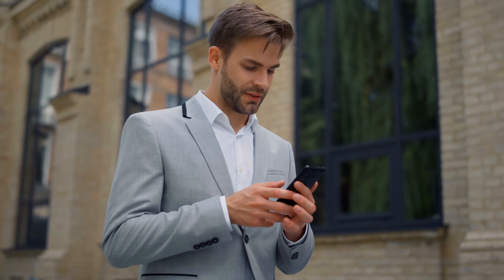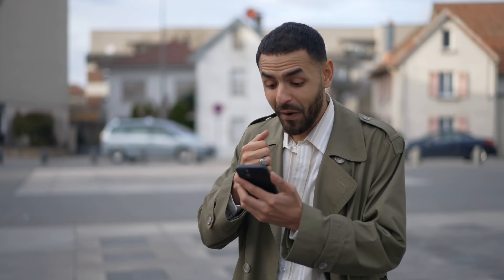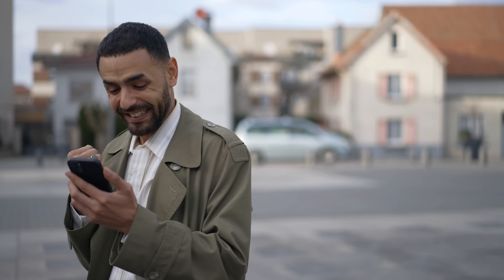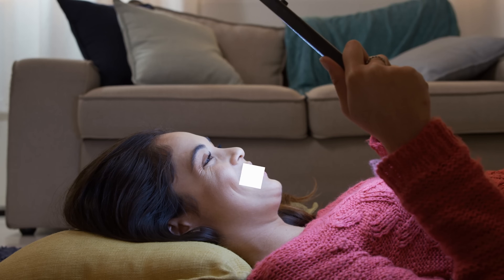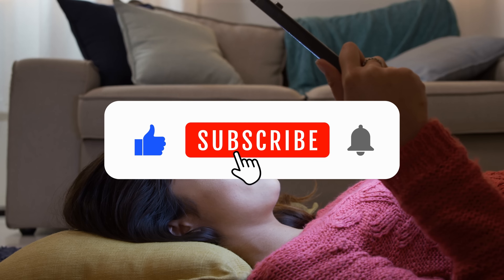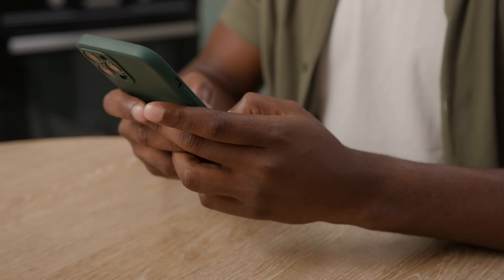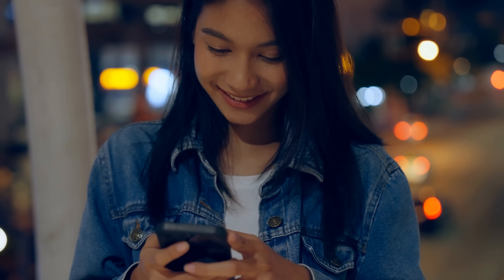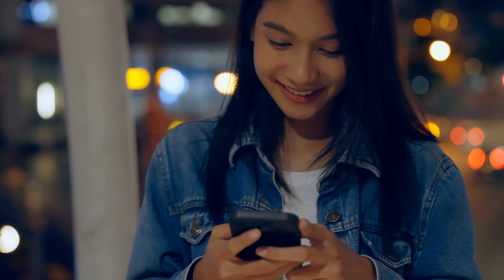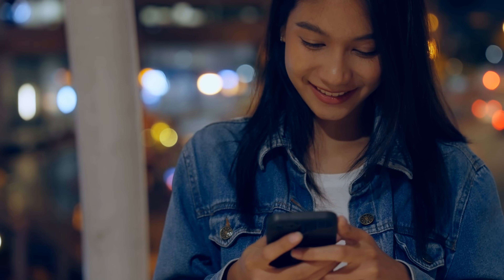Please be aware that our unlock services primarily operate in first-world countries. If you're unable to access these services, we offer a fantastic alternative: 250 unlocks each week for users who actively engage with our videos. To enter for this free unlocking opportunity, give us a thumbs up, subscribe, and leave a comment with your phone's model (for example, Samsung S9), your IMEI, and your country. You'll automatically enter our weekly giveaway of 250 unlocks. Good luck!